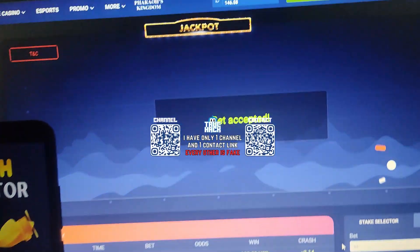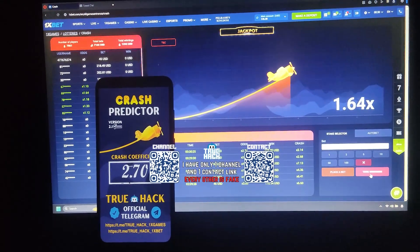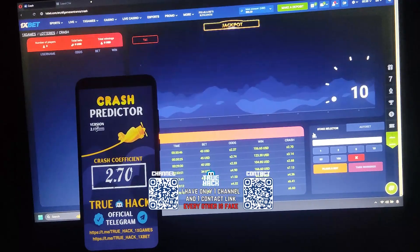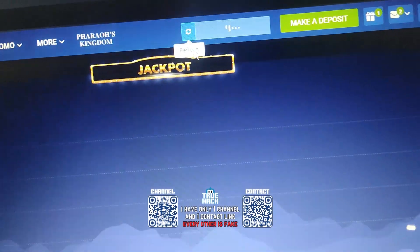I place another bet — again $45, my balance is $146. I take my winnings, I win $106. Look at this — $253.